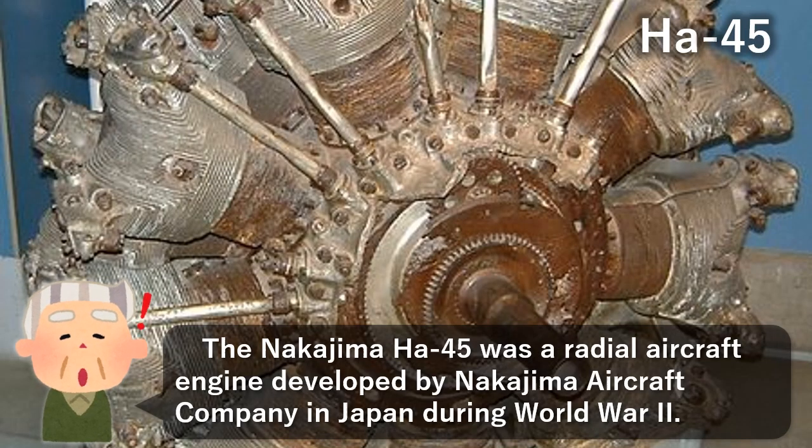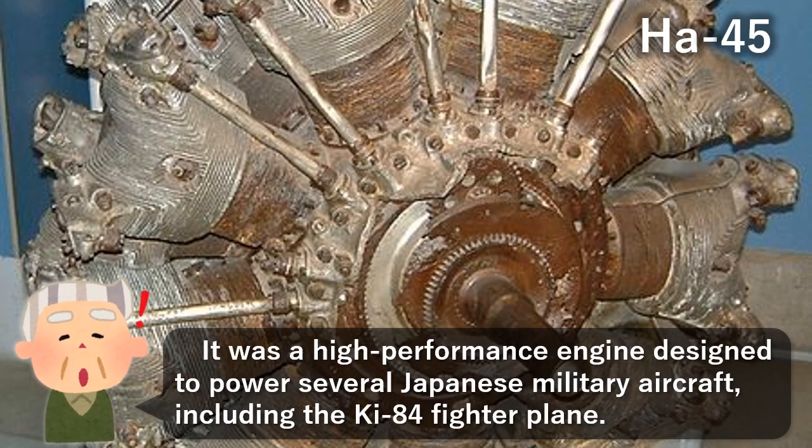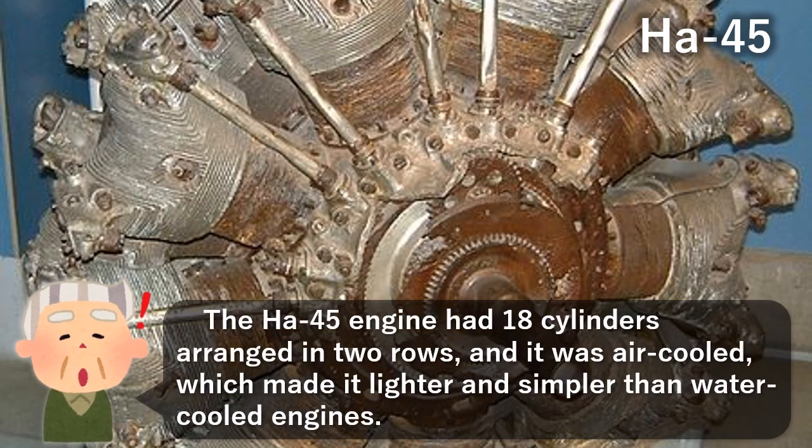The Nakajima Ha-45 was a radial aircraft engine developed by Nakajima Aircraft Company in Japan during World War II. It was a high-performance engine designed to power several Japanese military aircraft, including the Ki-84 fighter plane. The Ha-45 engine had 18 cylinders arranged in two rows, and it was air-cooled, which made it lighter and simpler than water-cooled engines.